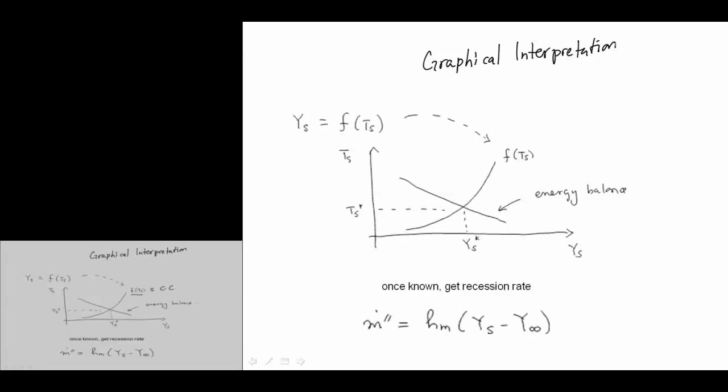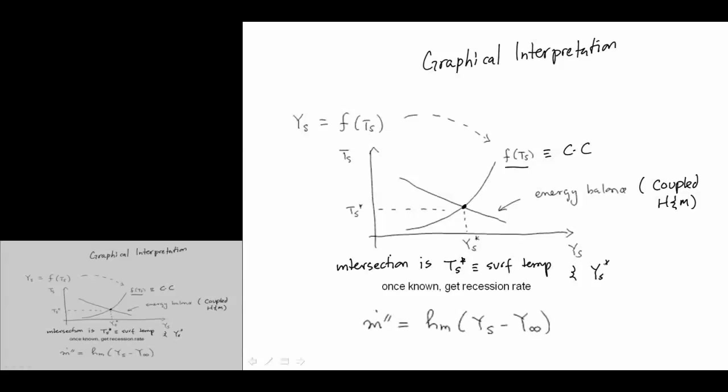Here, Clausius-Clapeyron gives T_S as a function of Y_S, and the coupled heat and mass transfer has a linear relationship. The intersection of these two gives our surface temperature and surface mass fraction. Once we know the surface mass fraction, we know the mass flux of volatiles — the evaporation rate.